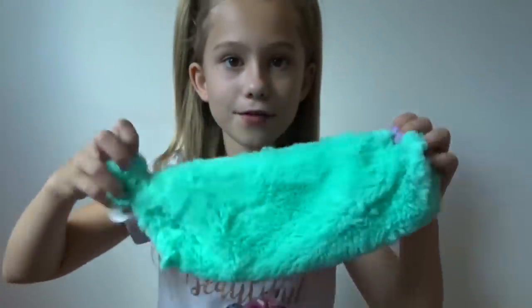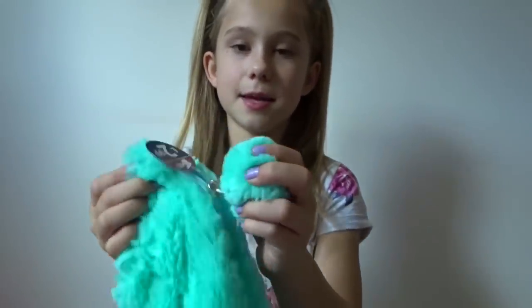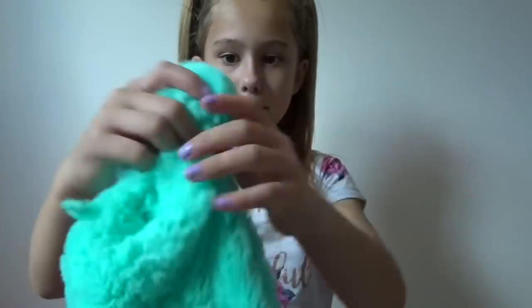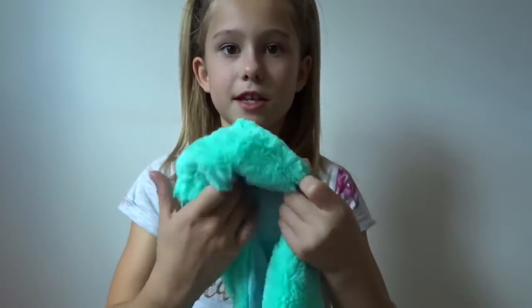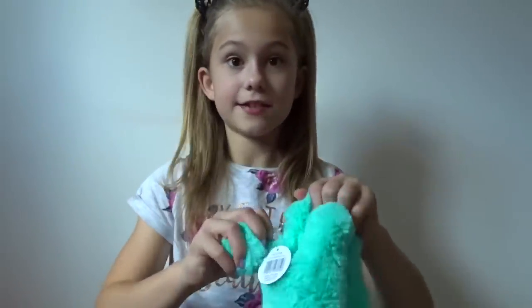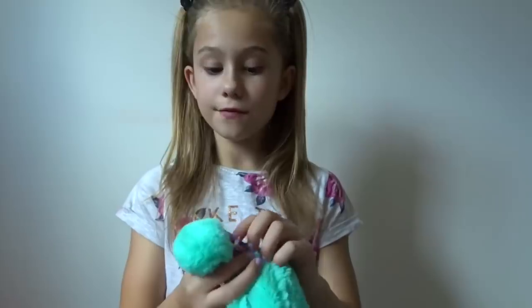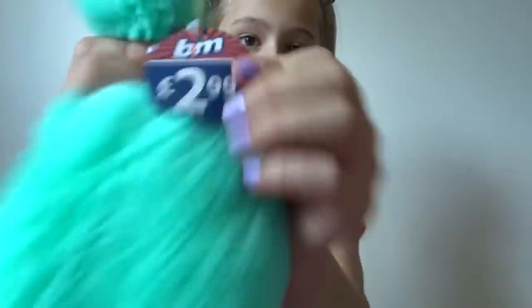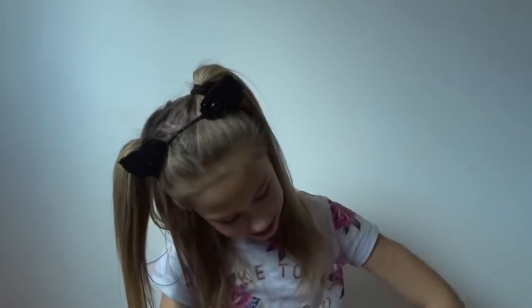Now moving on to the B&M products. I got this fluffy pencil case - it's got a blue zip and a pom-pom as the zipper pull. It's a really big pencil case, massive, which is great because it'll fit a lot of things inside. It's so fluffy and soft and this was three pounds from B&M.